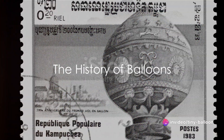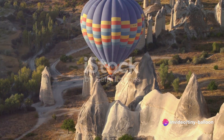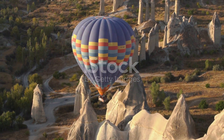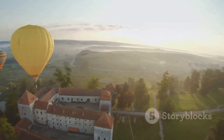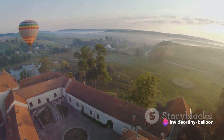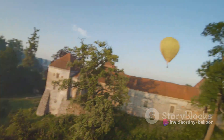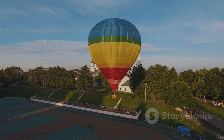Have you ever wondered how balloons fly? Let's embark on a journey through time, all the way back to the 18th century, when the world first witnessed the magic of balloons. It was in this period that two French brothers, Joseph Michel and Jacques-Étienne Montgolfier, unveiled their invention to the world — the hot air balloon. This marked the dawn of a new era, the era of human flight.